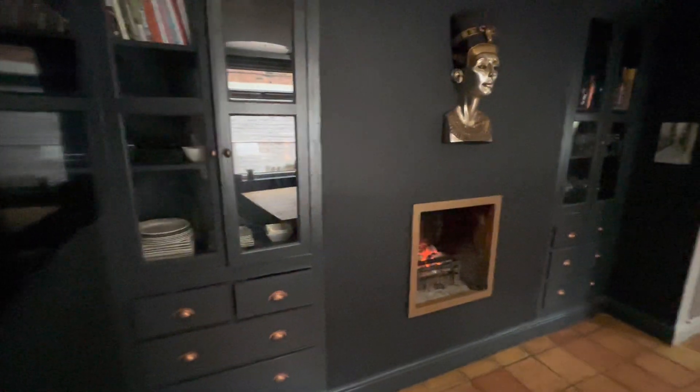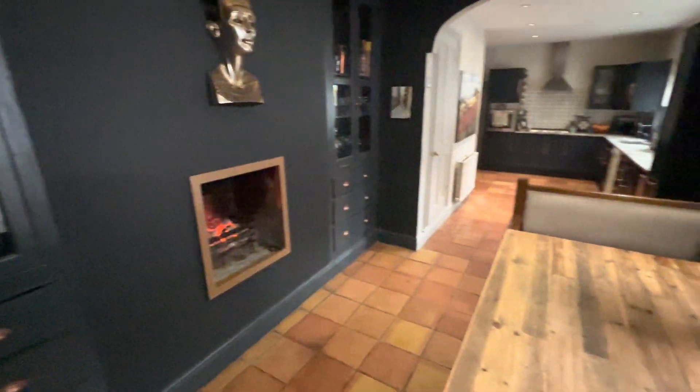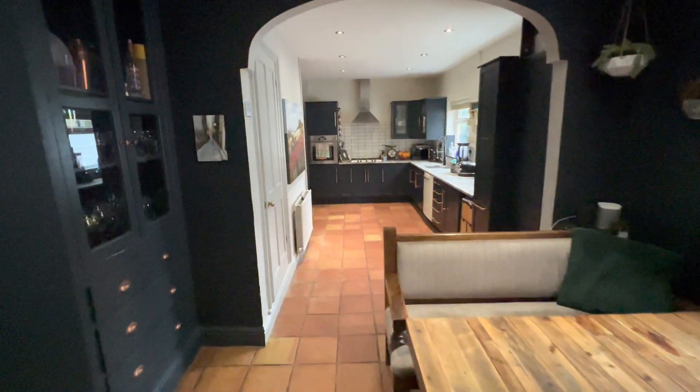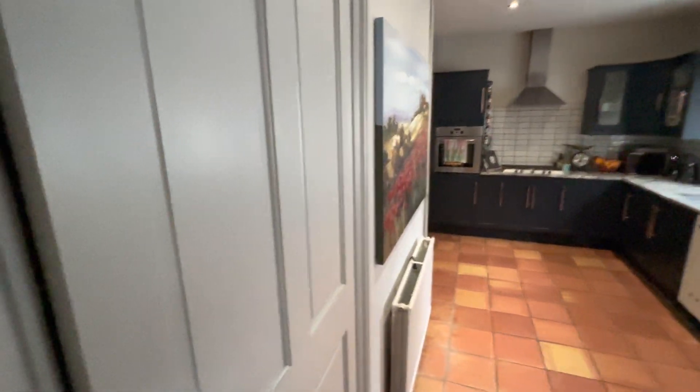You've got a bit of storage on the left here in the alcoves for the chimney, and this continues on into the kitchen area just through this door here.